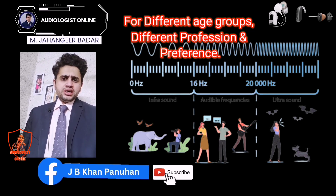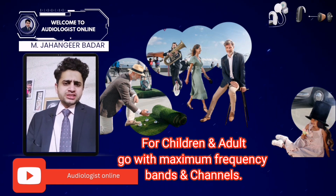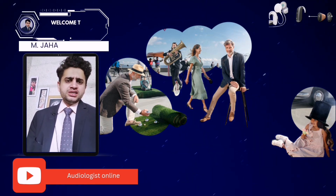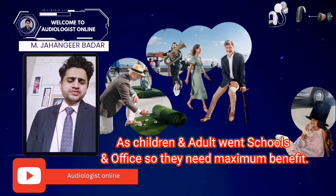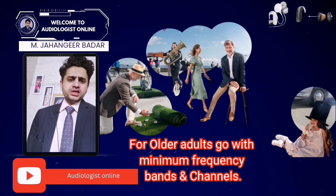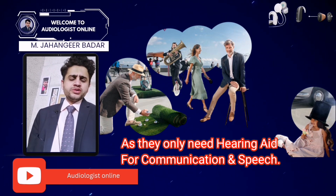Considering the patient's age — my advice for selection of hearing aids for different age groups: if a child has hearing loss, you should go with maximum frequency bands and frequency channels. If someone is an adult working in an office who only needs hearing aids for communication and speech, you may select a hearing aid with a lower or minimum frequency band and frequency channel count.